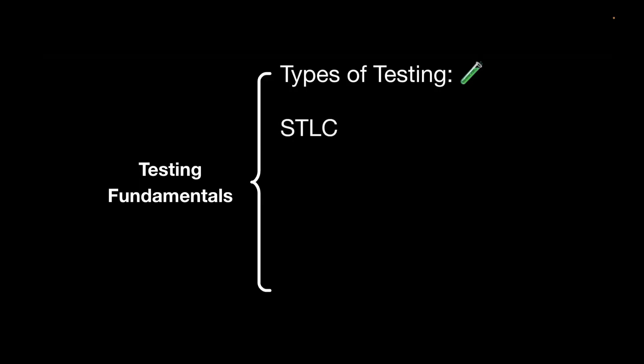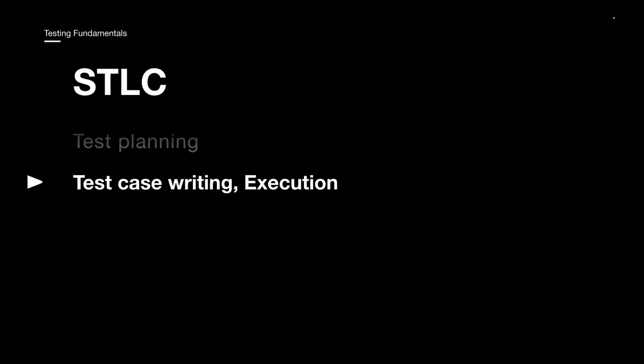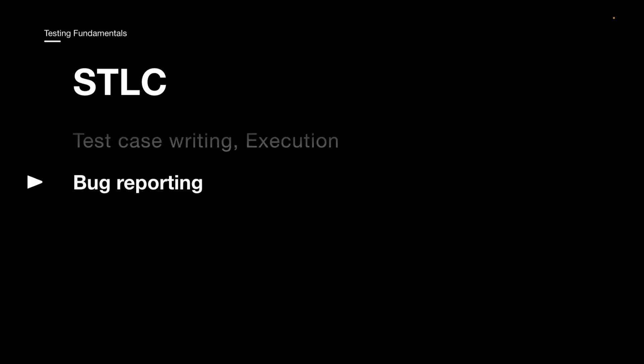Next is STLC — Software Testing Lifecycle. This is your guide to the testing process and includes many phases. The first phase is requirement analysis, then test planning, where you handle entry criteria, exit criteria, resources required, tools required, and whether automation is needed. Then there is test case writing, test case execution, bug reporting, and the final phase is test closure.